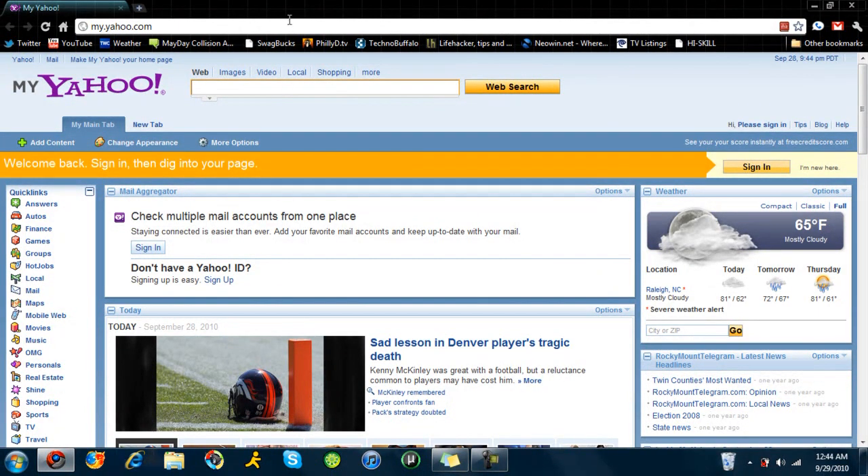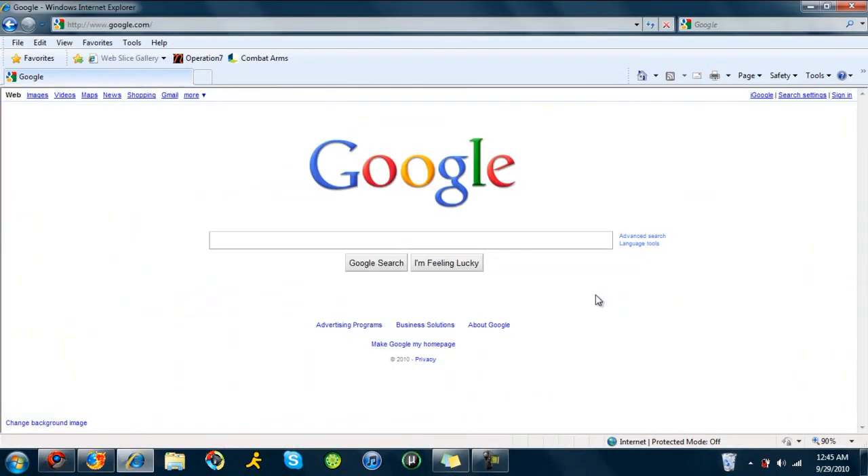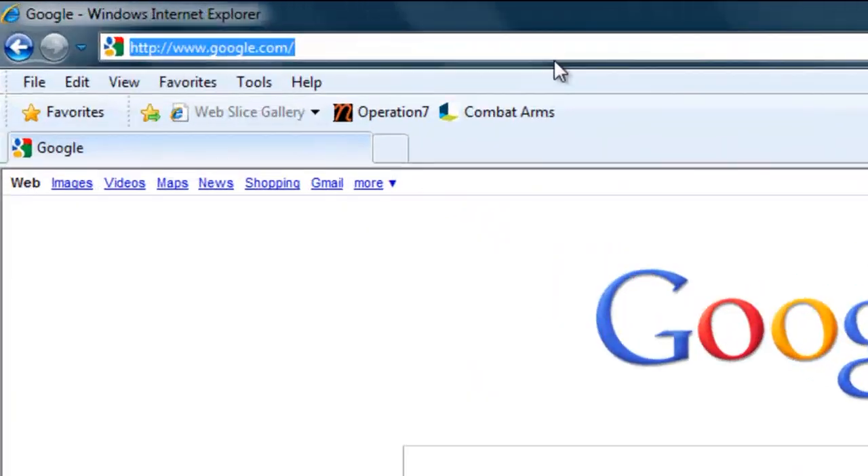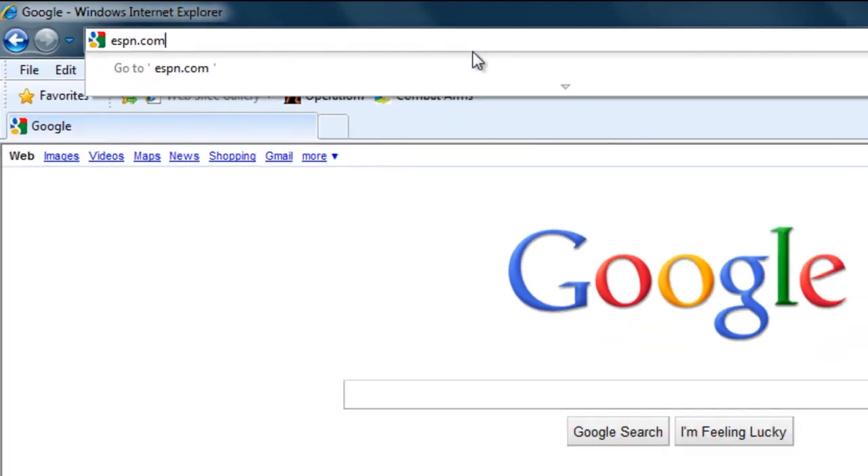Then it would be Internet Explorer, and Mozilla would take last on that. So we're going to open up all three and do a couple speed comparisons. I'm going to start with Internet Explorer — we're going to load up ESPN.com. So we're going to hit Enter right now.